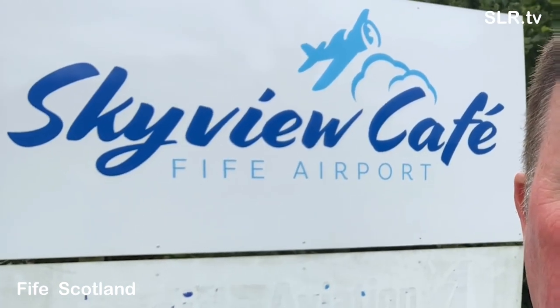Here we are at our Wings and Wheels day in Glenrothes in Fife. I'm expecting to see helicopters, aircraft, and hey, you never know, you might see a parachute jump — but I think it's a bit windy for that.